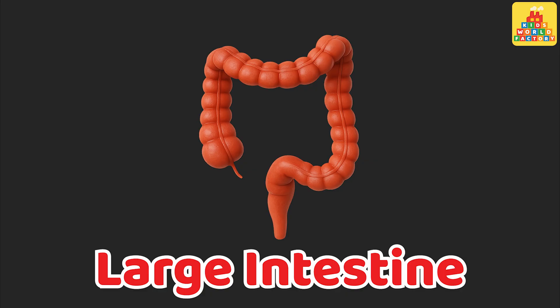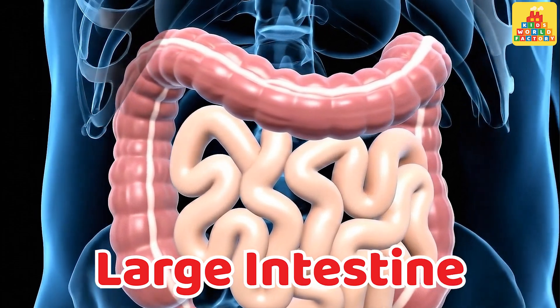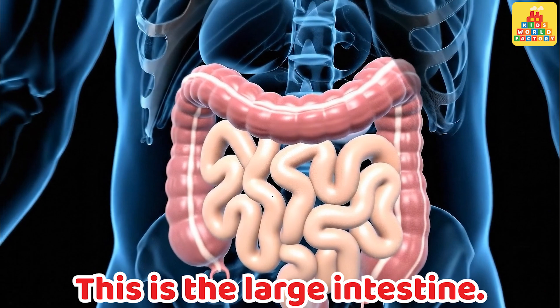Large intestine. This is the large intestine.